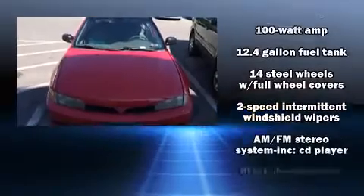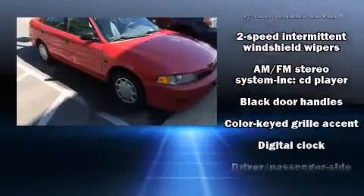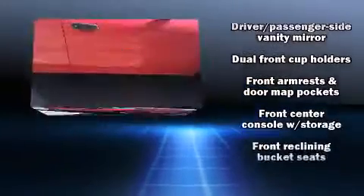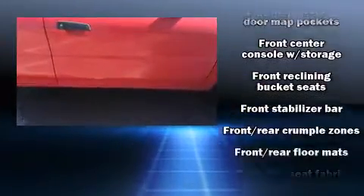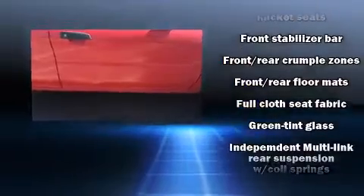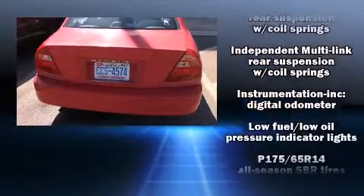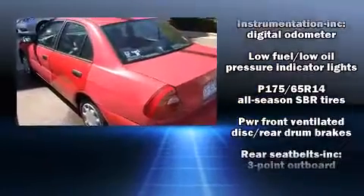Mitsubishi infused the interior with top-shelf amenities such as front bucket seats, tilt steering wheel, and more. Enjoy your favorite music via the stereo system, which includes a CD player with AM/FM radio and four well-positioned speakers.